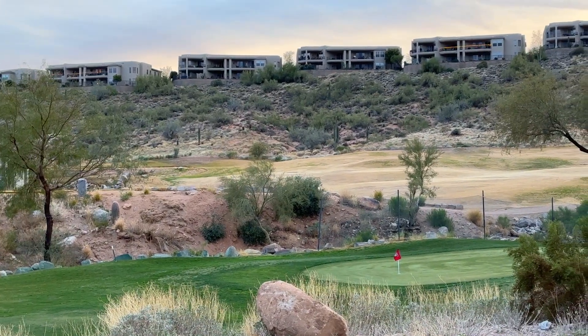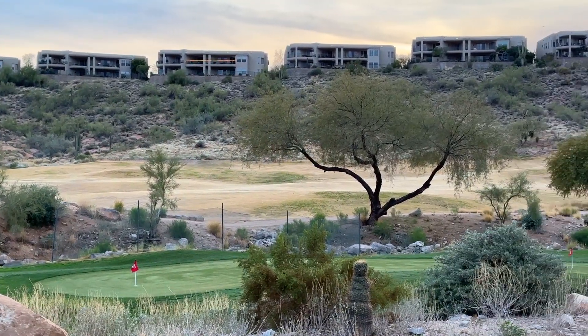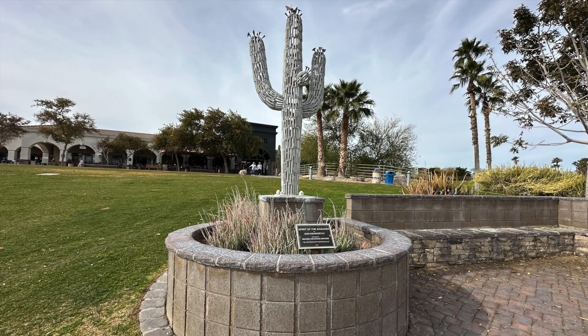Fountain Hills has become home for Arizonans that want a quieter lifestyle, but it is also a sought-after area for winter visitors. If you are interested in getting away from the bitter cold of winter, this is a great place to be.